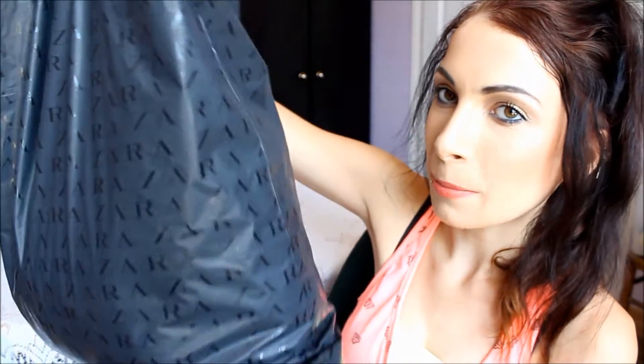Then yesterday on my second trip to Zara I picked up some more goodies, again in this massive bag. It's so annoying having to walk around with it — it doesn't look pretty either. Zara, why would you use a bag that's the colour of a bean bag?